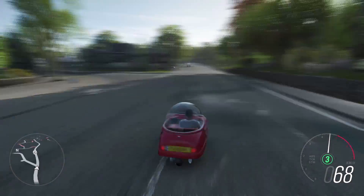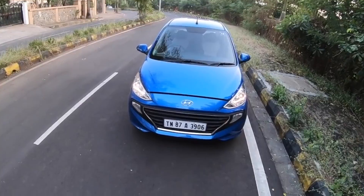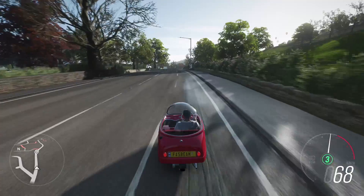Fun fact: the Hyundai Santro vs Maruti WagonR rivalry has seen two wars. The first one in the 2000s, which was won by the Santro, and the second one in the recent past which is being won by the WagonR — this is of course in terms of sales.